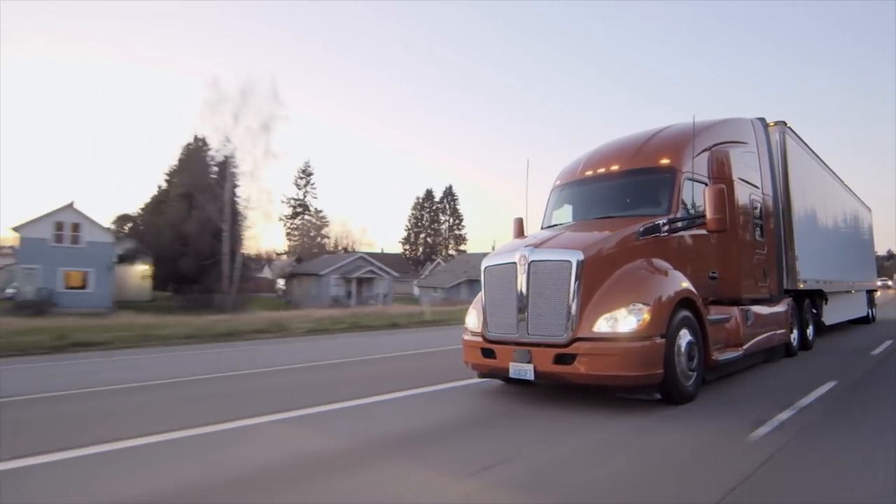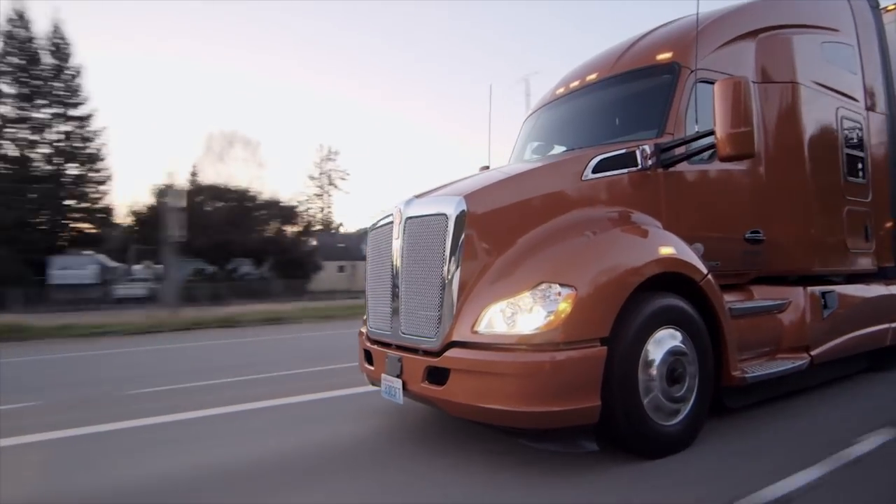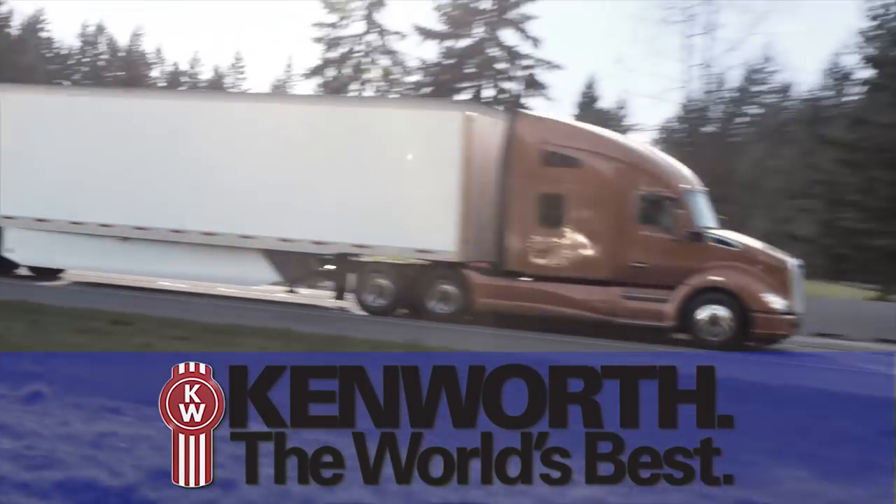Often these powertrain system adjustments are imperceptible to the driver, but they go a long way towards improving fuel economy. Kenworth is dedicated to providing cutting-edge technologies such as Predictive Cruise control and Neutral Coast in order to maximize fuel economy. Kenworth, the world's best.